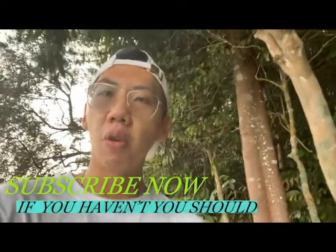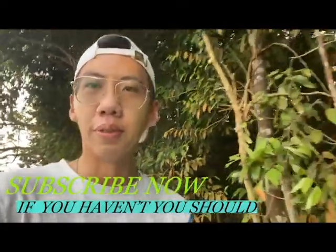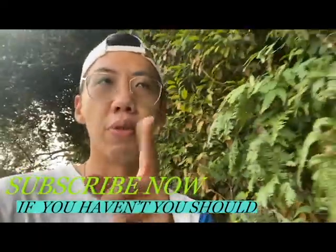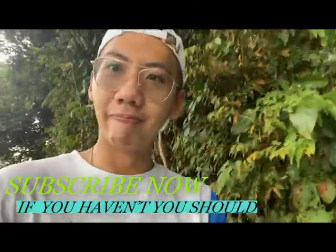So guys, if you're free, come on down to Makriti Reservoir. Maybe, who knows, you can bump into me or something. Stay tuned for my next vlog. Remember to like, subscribe, and share. Bye!